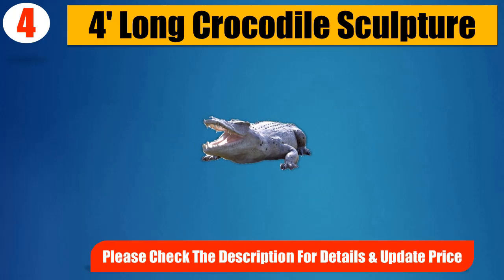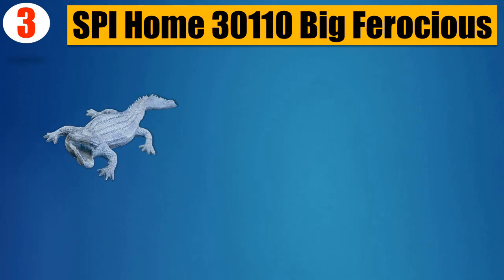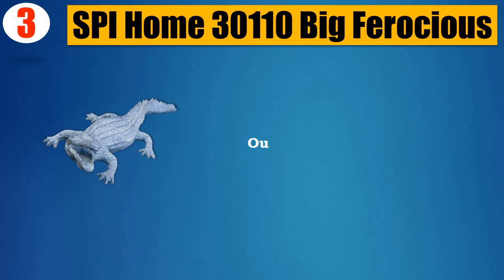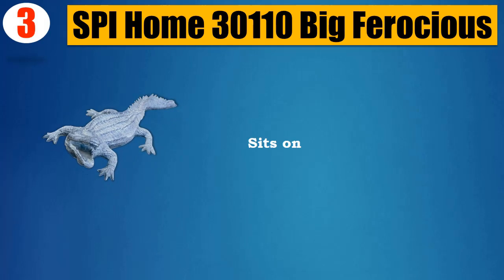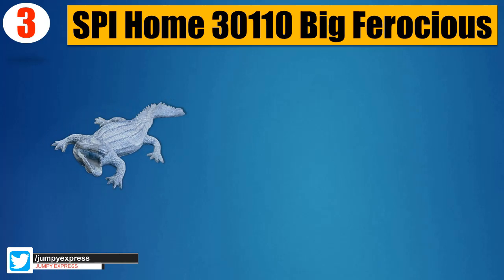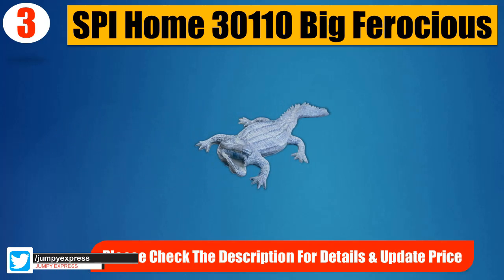Number 3: SPI Home big ferocious outdoor alligator. Safe, sits on any flat surface, made of aluminum. Please check the description for details and updated price.